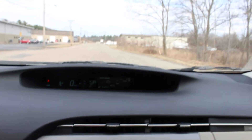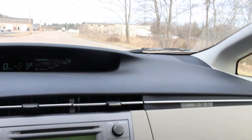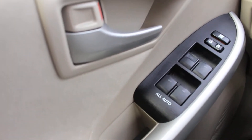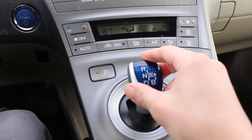I'll take you for a quick ride as well and show you how this Prius drives. Over here is the mirror lock and window controls.